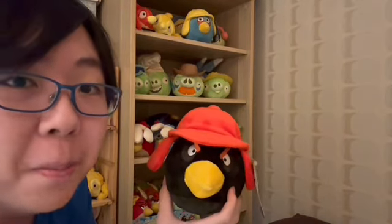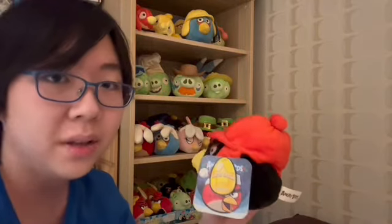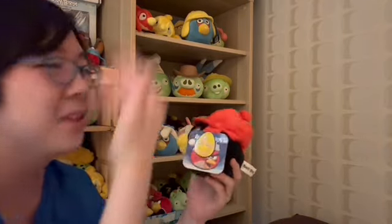Next up, Winter Bomb — from Amazon, not from Toy Wiz but from a different seller. The tag is in very, very good condition. Look at that — it's amazing. I just geek out over tags. Perfect condition Winter Bomb, sitting proudly on top of the shelf.